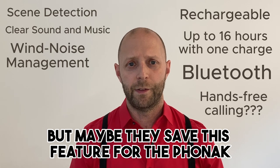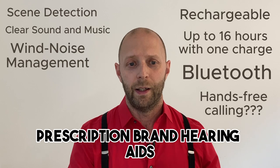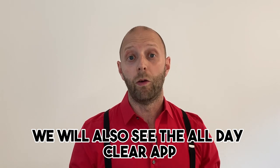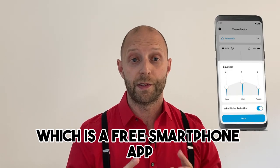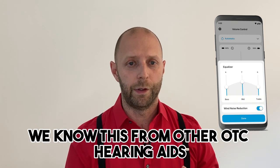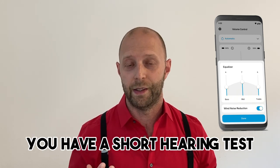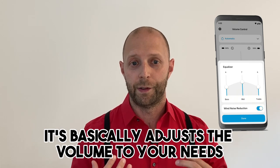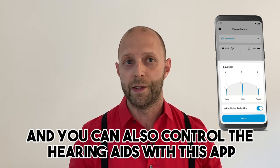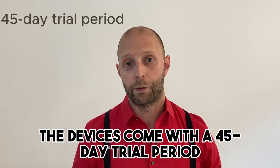Right now I don't have information on whether hands-free calling will be available — maybe they saved this feature for the Phonak prescription brand hearing aids and won't put it into the Sennheiser OTC devices. We'll find out. We will also see the All Day Clear app, which is a free smartphone app where you can generate your personalized sound profile. You have a short hearing test, it adjusts the volume to your needs, and you can control the hearing aids with this app. The devices also come with a 45-day trial period.